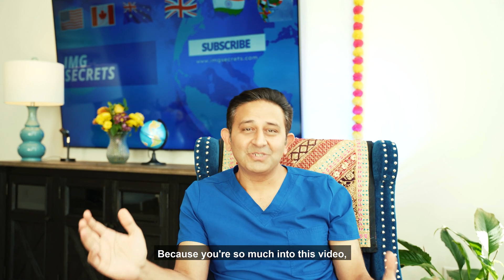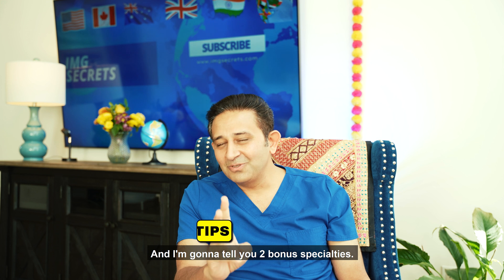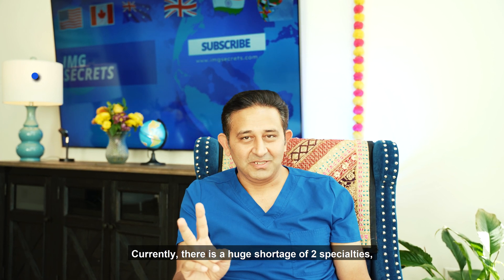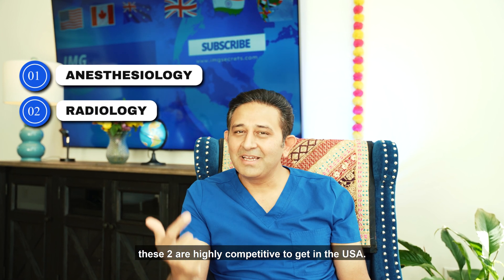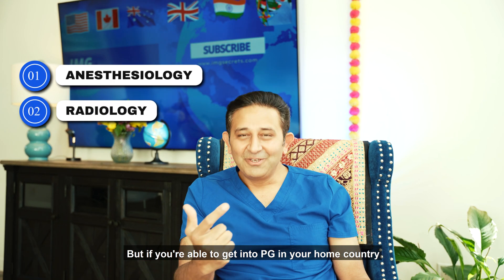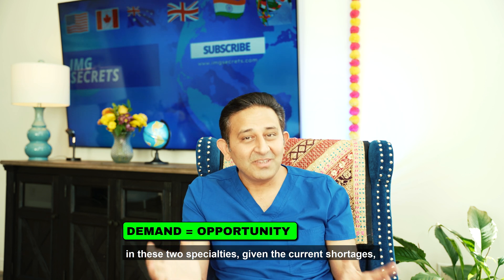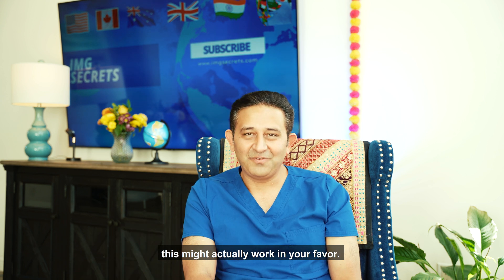Because you're so much into this video, I know you're really serious about this, and I'm going to tell you two bonus specialties. Currently, there is a huge shortage of two specialties: anesthesiology and radiology. These two are highly competitive to get into in the USA, but if you're able to get into a PG in your home country in these two specialties, given the current shortages — which are unlikely to be solved in the next few years — this might actually work in your favor.